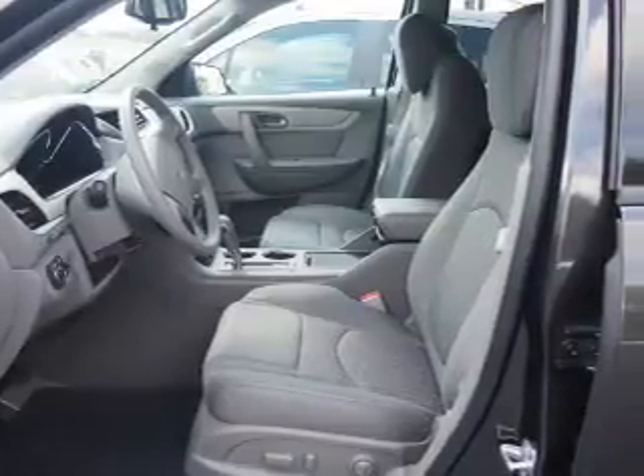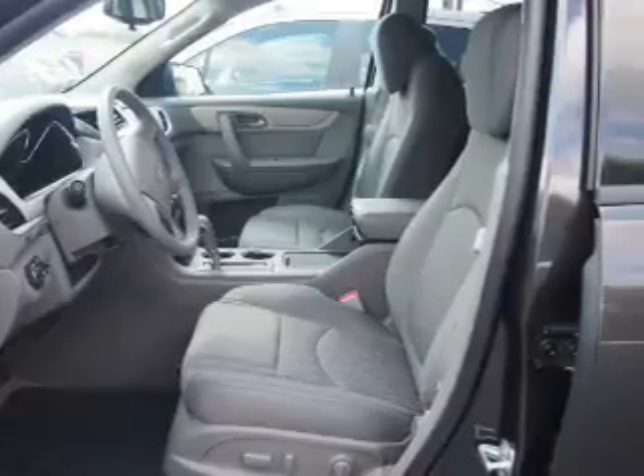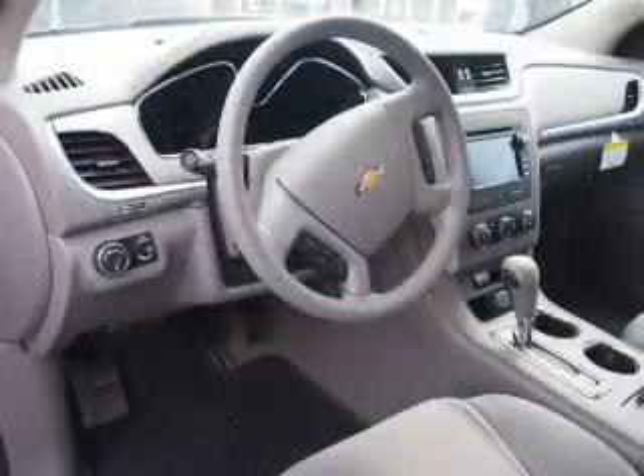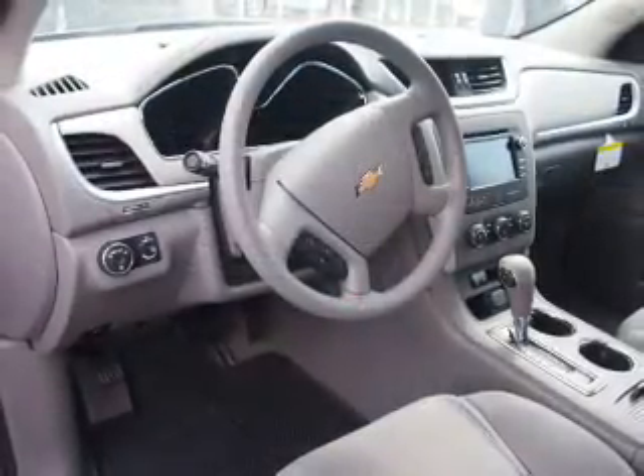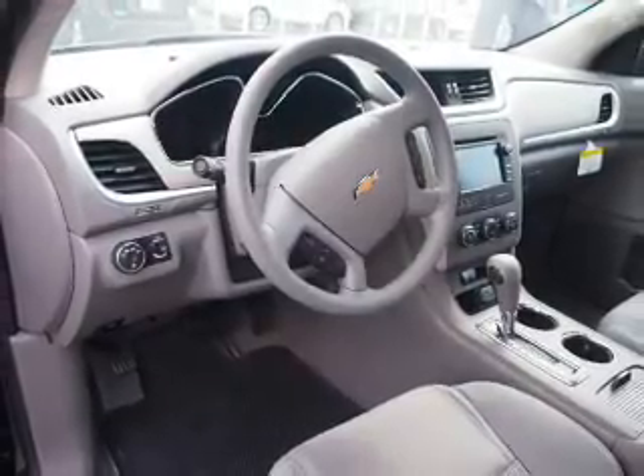Inside you'll find a third row seat, Bluetooth connectivity, Sirius XM satellite radio, an auxiliary input, steering wheel controls, a backup camera, curtain head airbags, front airbags, side airbags, and side impact door beams.